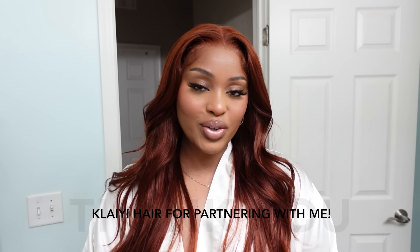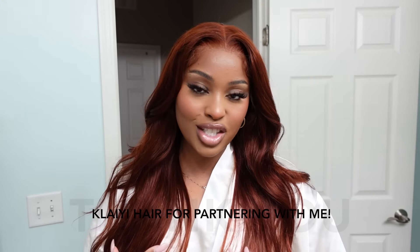I am obsessed with this color on me, it looks so good. I want to give a special thank you and shoutout to Clayhere for sponsoring today's video — this is their 24-inch auburn body wave wig, 150% density, parting space is 13 by 4. You have options for a bust-down middle part or a side part. I've worked with Clayhere multiple times and I really love their hair. It's so soft and bouncy — I love body wave wigs because they hold a curl better than a straight wig.